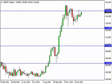Dollar-yen long-term forecast for the week of March 2nd, FXEmpire.com. The dollar-yen, as you can see, broke higher during the course of the week, testing the 120 handle. With that, it appears that we are going to continue trying to break out to the upside.